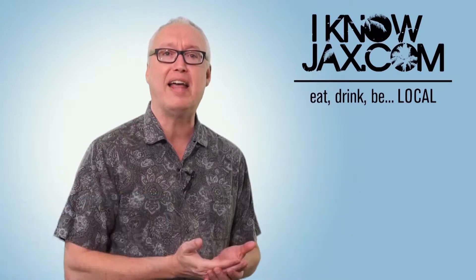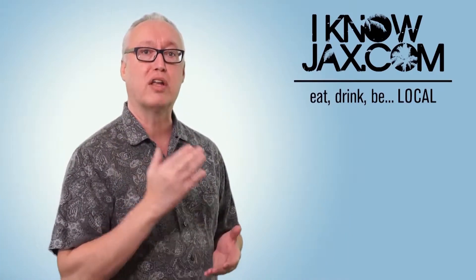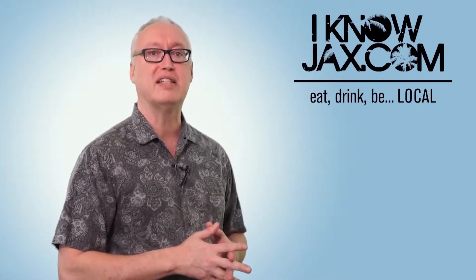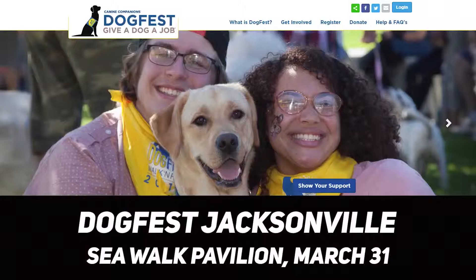At number four is Dogfest Jacksonville. I wanted to add this fundraiser for an organization that does a lot of good — it's called Canine Companions for Independence. This nonprofit provides highly trained assistance dogs for children, adults, and veterans with disabilities. On March 31st, there's a fundraiser at Sea Walk Pavilion in Jax Beach. Go out and support a great cause.